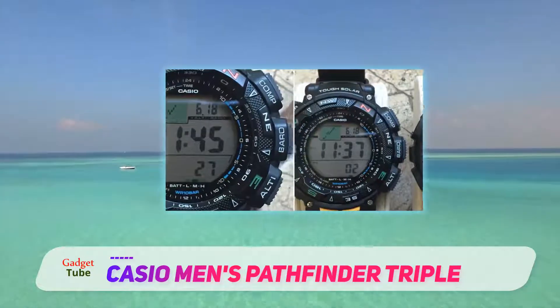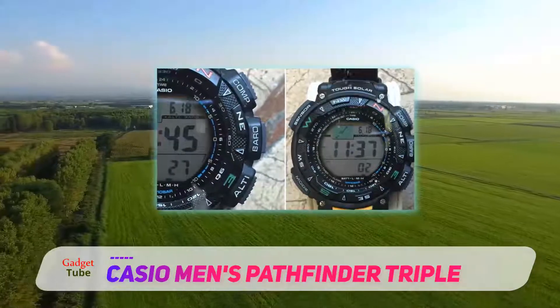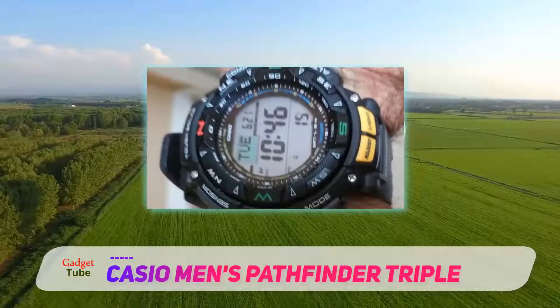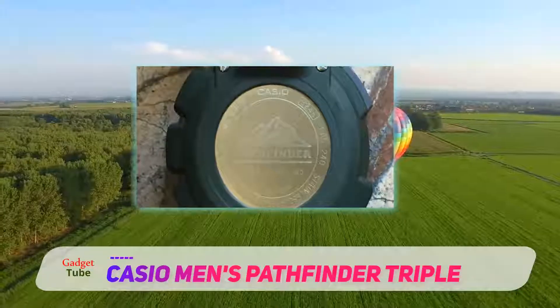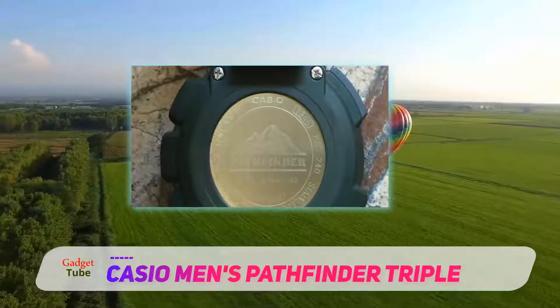With more advanced features and a backlight, the watch may consume more power compared to traditional analog timepieces. But unless you have to live in total darkness for a few months, there's no way the watch runs out of battery — it recharges itself on a daily basis.